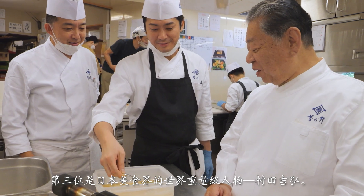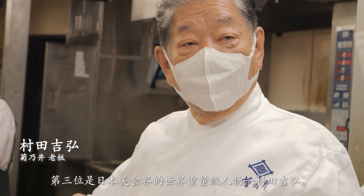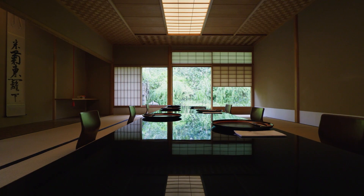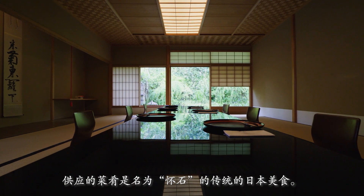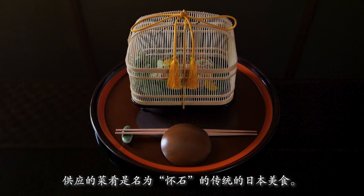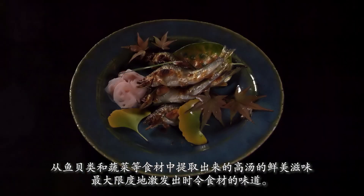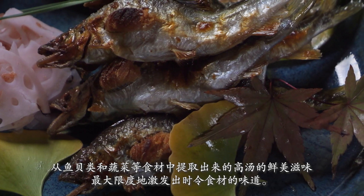The third chef will be Murata Yoshihiro, a world-class authority on Japanese cuisine. He serves traditional kaiseki cuisine, drawing out the natural taste of foods in season by relying on the umami of juices from seafood and vegetables.